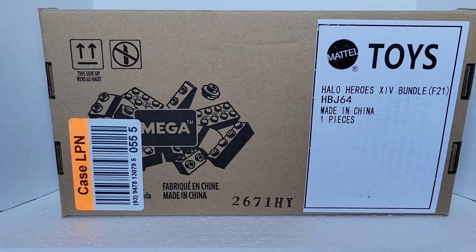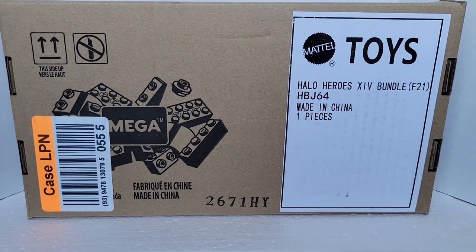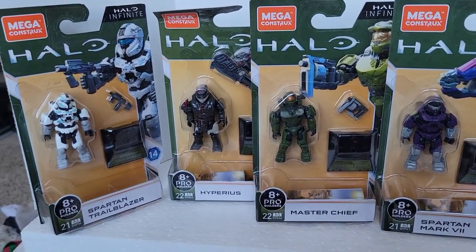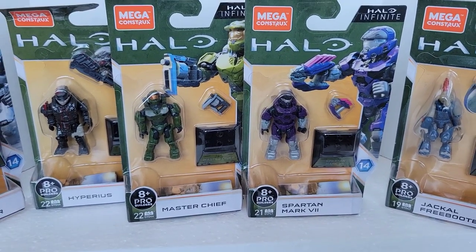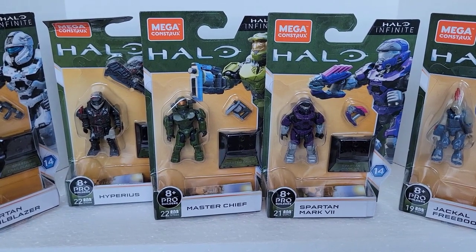What's going on everybody? I got some more figures in here — they came in a bundle. Let's go ahead and check this out, see what we got. I got this online for a great deal from the online store and it was only $23 — great deal.